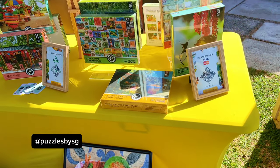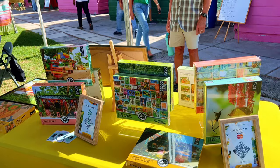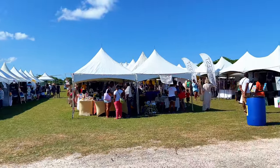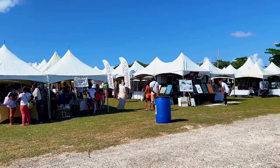Here I'm once again featuring puzzles by SG — really great and colorful puzzles that you can do as a fun family activity. I got one to do with my three-year-old.